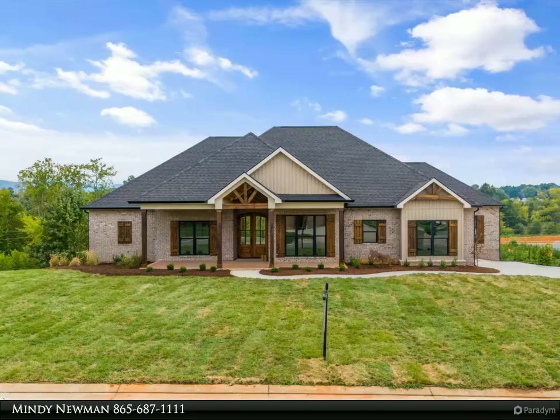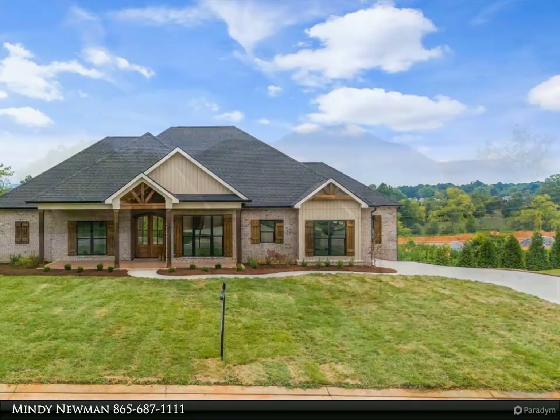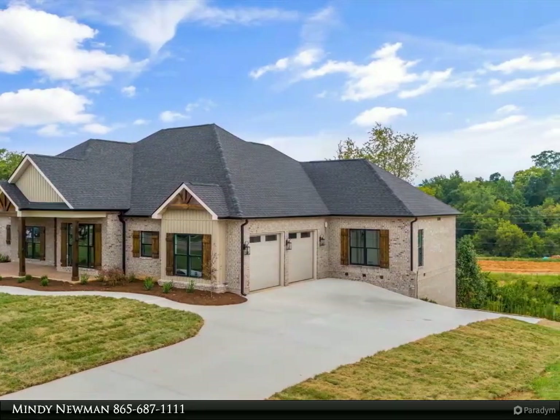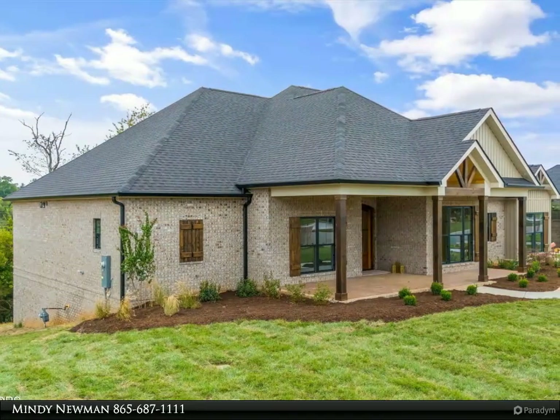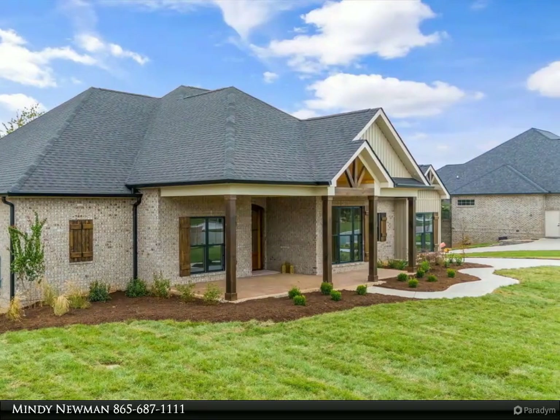A two car garage on the main level plus an additional garage on the lower level with its own driveway. Enjoy the serene surroundings and lake access in this quiet, well-kept community. This home is perfect for those seeking one level living with plenty of space for family and guests. Don't miss the opportunity to make this dream home yours.